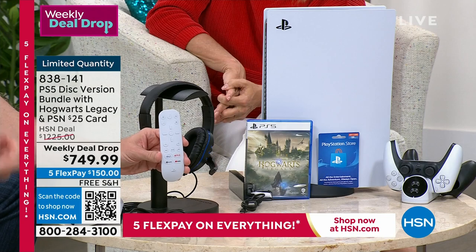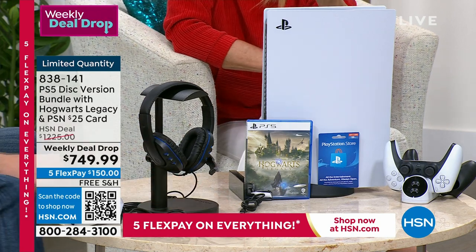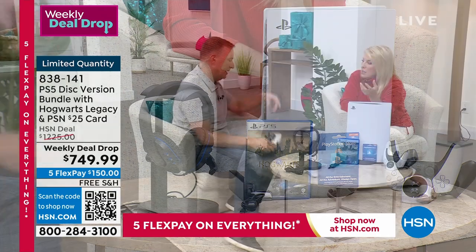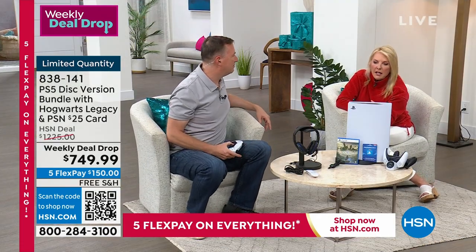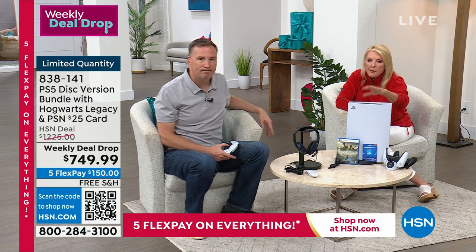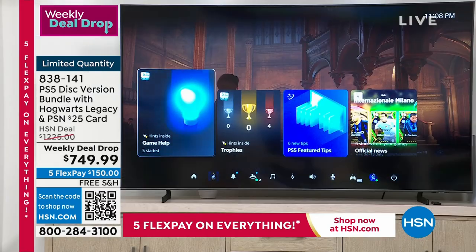That remote is another $30 item that's coming with it. A lot of people are just switching to this because it now becomes their hub. If you just get a gaming hub, this actually becomes your whole TV-watching hub, plus it plays every DVD you have and upscales everything to 4K.